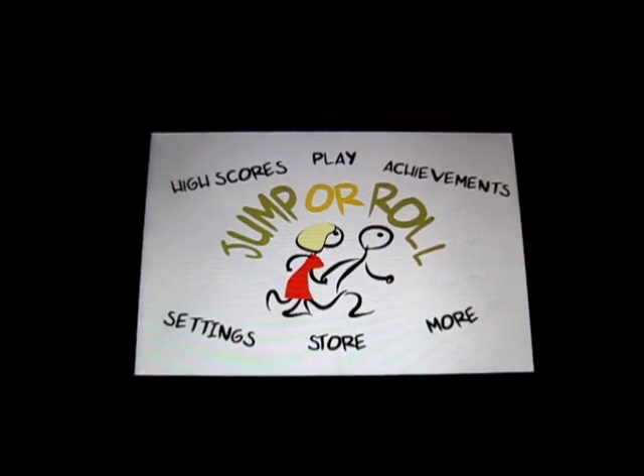So you may be watching this in the future, after the 23rd, and it's still free — that's because the developer hit 10,000 downloads, or they're just being generous. But go check it out. It's called Jump or Roll, and I'll see you guys in the next one. Don't forget to subscribe and like this video. See you in the next one. Peace.